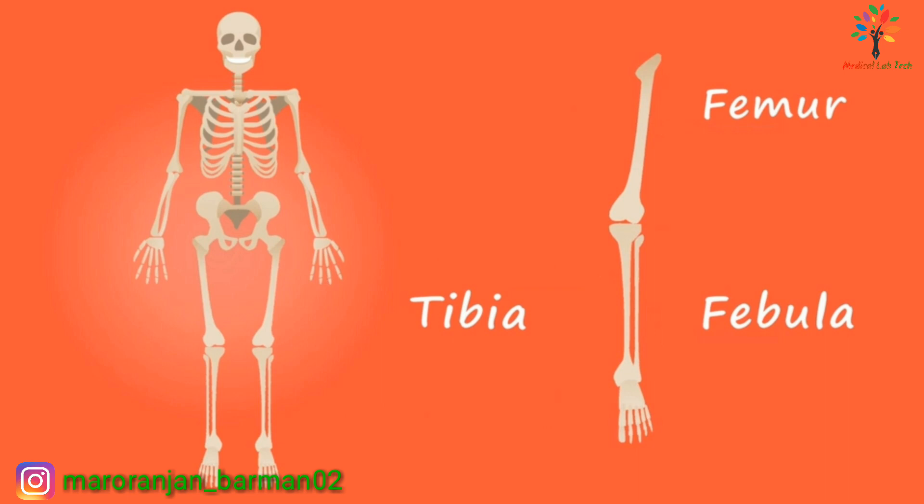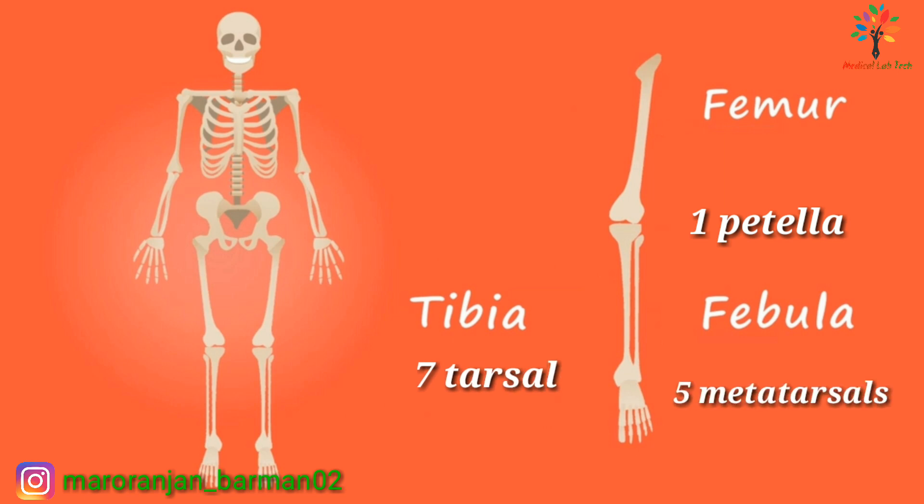The lower limb is composed of one femur bone (known as the thigh bone), one tibia, one fibula, and one patella (known as the kneecap). It also includes seven tarsals (known as ankle bones), five metatarsals (known as foot bones), and 14 phalanges (known as toe bones). This concludes a brief overview of the skeletal system.